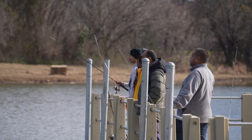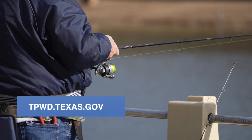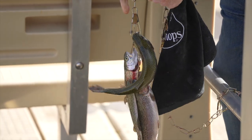If I was talking to a new angler that wasn't sure what to do or where to get started, the first thing I would do is point them to some of our educational materials on our website. We give them all sorts of information about the types of equipment to use, the types of lures. You don't have to have fancy equipment to be able to enjoy fishing.